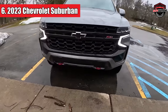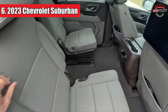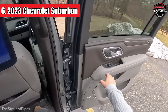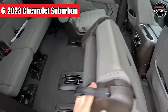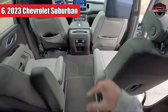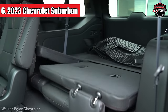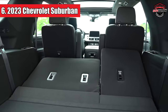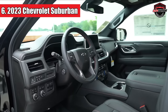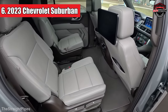This three-row SUV is a dream for big families. It can comfortably seat up to nine people, and the infotainment system will keep everyone entertained, from the little ones to the teenagers. But here's where it really shines: space. Depending on how you configure it, it offers more interior space than any other SUV out there right now. You can easily fit bikes, furniture, or all your camping gear in here — fold down those second and third rows, and you have 144.7 cubic feet of cargo space at your disposal.